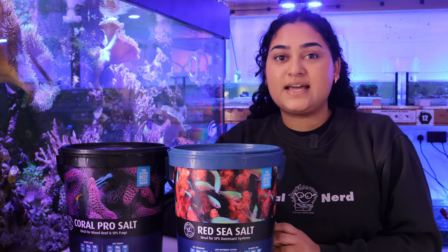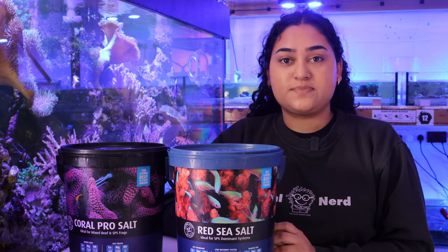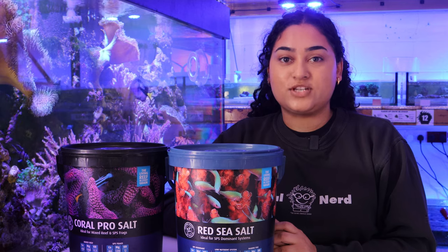Hey guys, welcome back to the channel. In today's video we'll be looking at the differences between Red Sea Salt and Red Sea Coral Pro Salt, and which one is best for your aquarium. Keep watching to find out more.